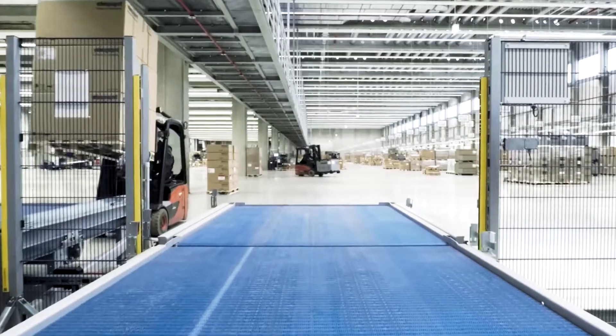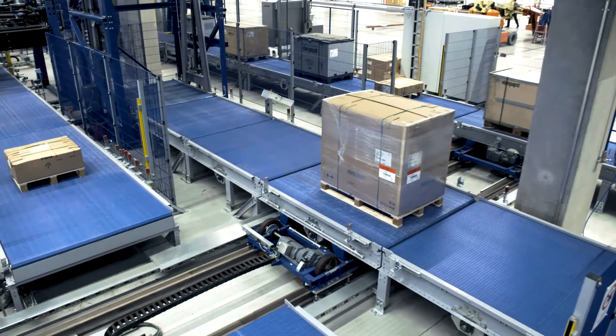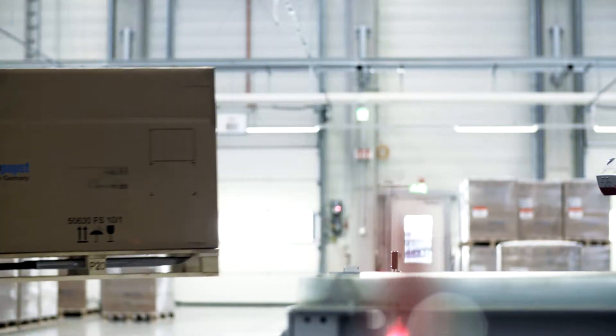Next, in the cross-docking process, we check whether the pallet is ready for shipment. If the customer would like to receive it a bit later, we store it in the high bay. Otherwise, we lift it off the line and transport it to the relevant area in outgoing goods.